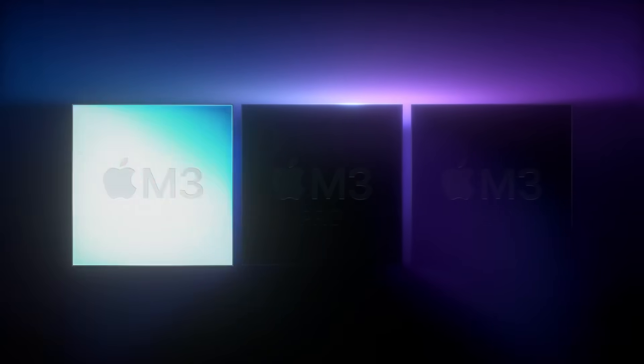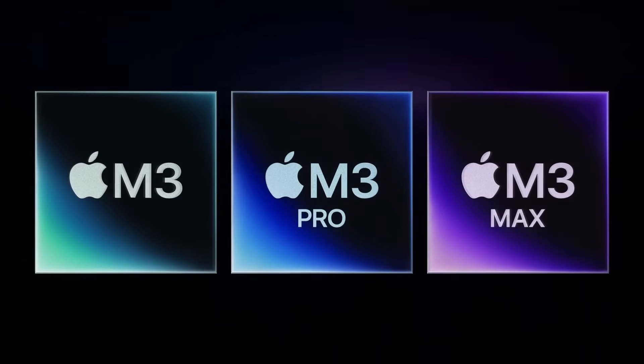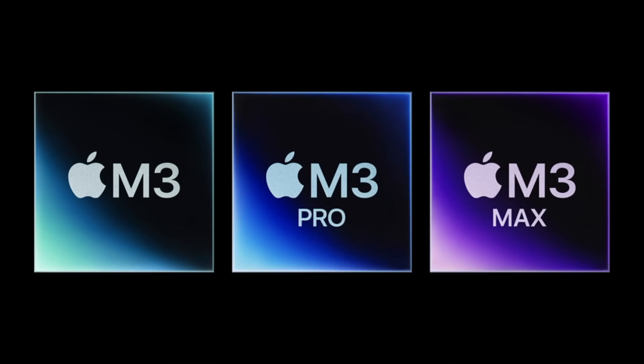Apple has had its 'Scary Fast' event and announced some new MacBooks and new iMacs. Inside those devices we get three new processors: the M3, the M3 Pro, and the M3 Max.